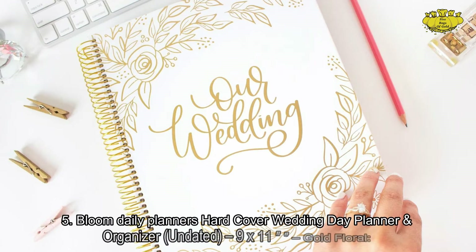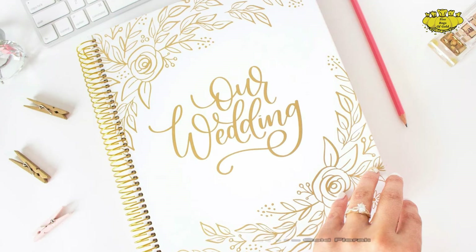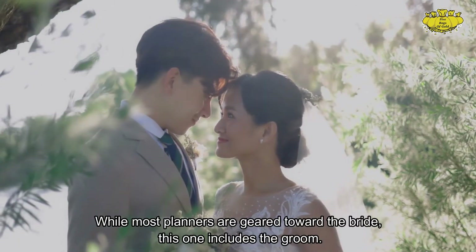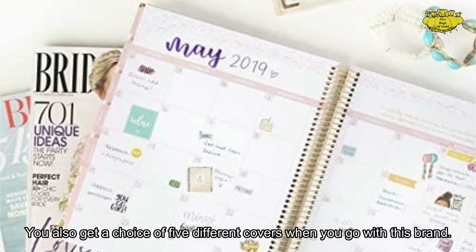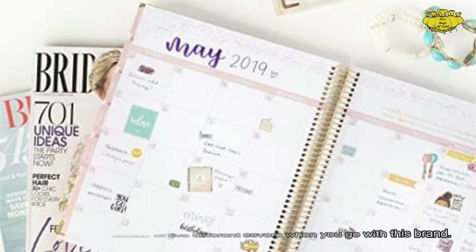Number 5: Bloom Daily Planner's Hardcover Wedding Day Planner and Organizer — Undated, 9x11, Gold Floral. While most planners are geared toward the bride, this one includes the groom. You also get a choice of five different covers when you go with this brand.